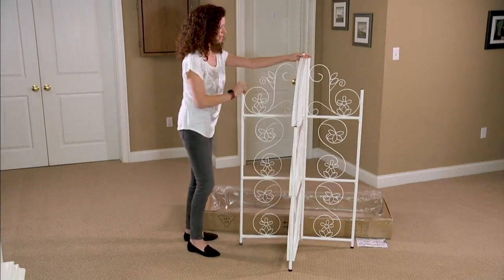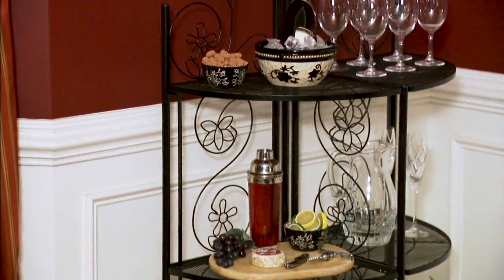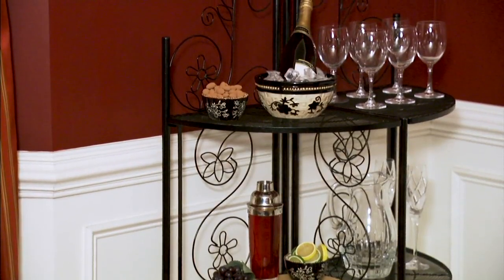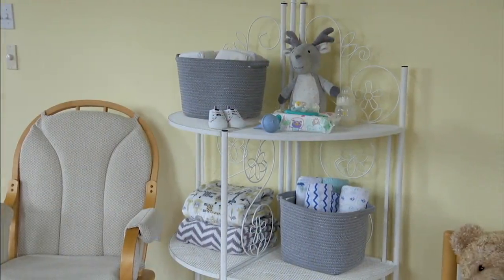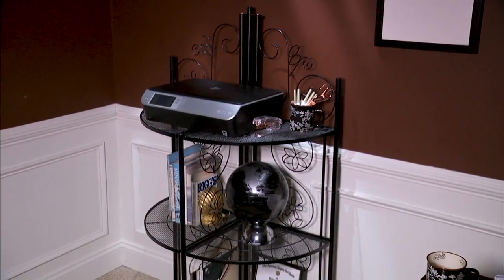Look at it — how easy it is right out of the box. Open it up, drop those shelves in so easily. Three shelves, each level holds 60 pounds — perfect in the dining room. I love it in a baby's room when you want to have your diapers, your extra blankets, and your stuffed animals.